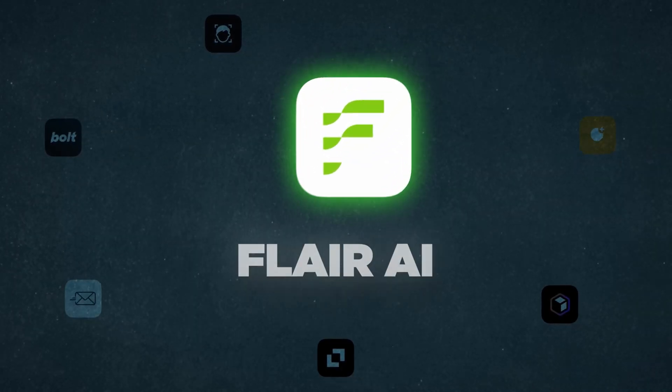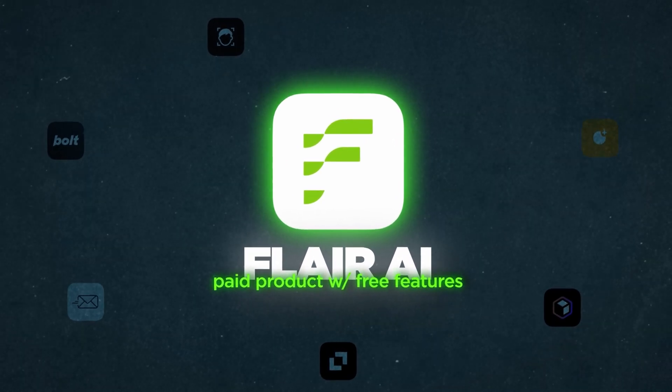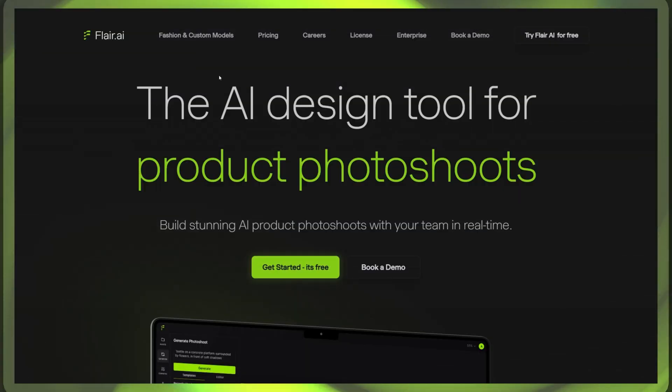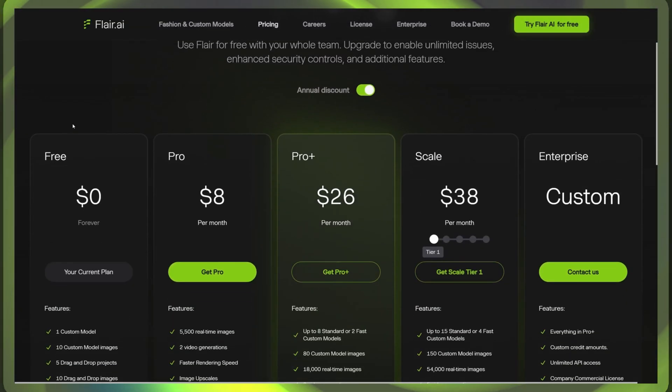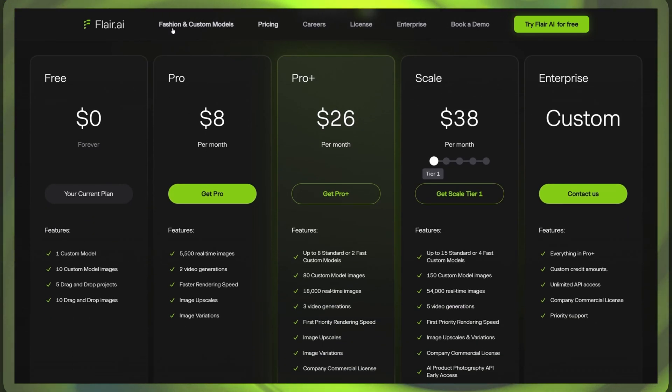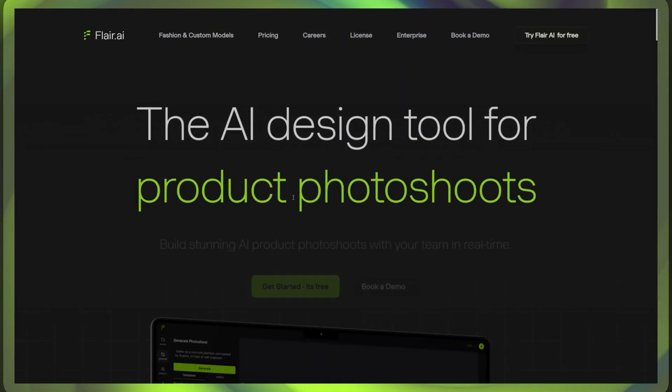But what about stunning visuals to showcase products on those sites? That's where the next AI tool shines. Up next is Flare AI — an incredible tool for creating stunning, professional-looking product images within seconds, with serious money-making potential. It's free to use, with pricing options starting at just $8 per month, but with the free trial you get one custom model and 10 images.